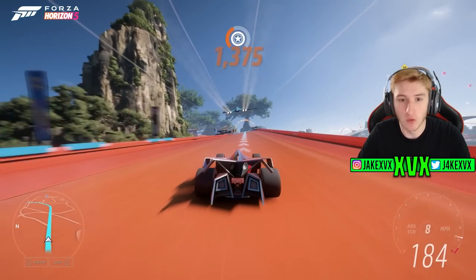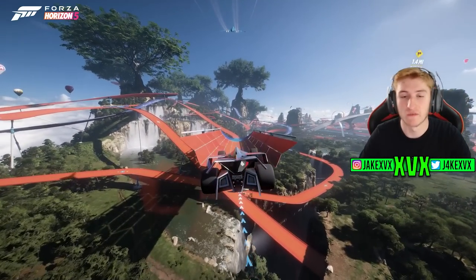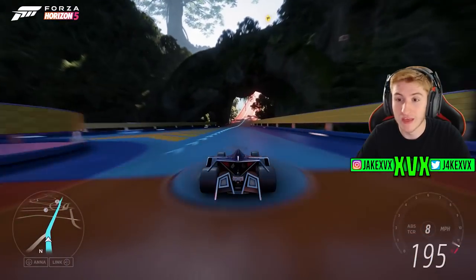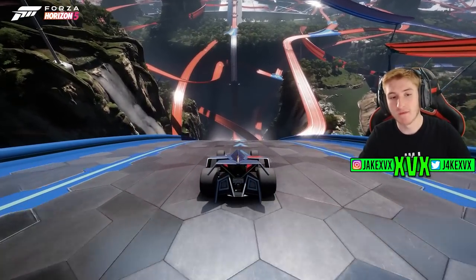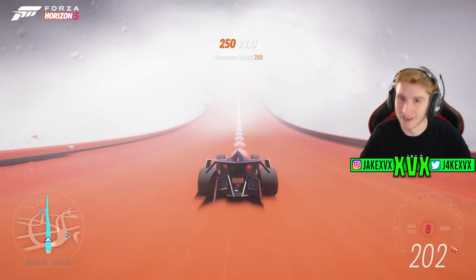Series 9 is a full one. We've got 20 new cars total — 10 new cars plus 10 for Hot Wheels — along with new stories, new settings, and more. That is Series 9 in a nutshell. Please let me know your honest opinion on Series 9 in the comments below, leave a like if you enjoyed, subscribe for more Horizon 5 content, and I'll see you all later.